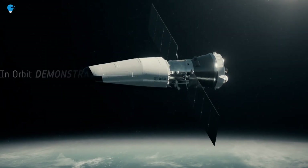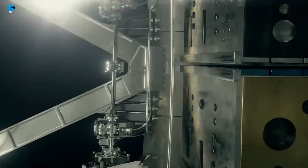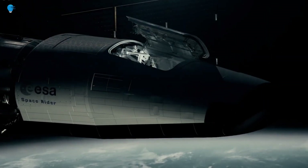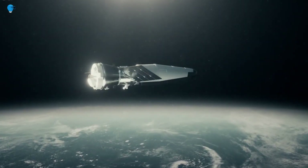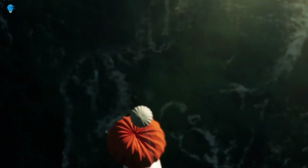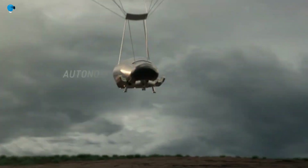Work is also underway to finalize selection of payloads that will fly on the first flight. The reusable Space Rider will be a so-called lifting body vehicle, about the size of two minivans. It is designed to land with 150-meter accuracy under a steerable parachute known as a parafoil, which will be the subject of some of the upcoming drop tests. Launch will be by the Vega-C rocket, which completed its inaugural flight in July 2022 from Europe's spaceport in French Guiana.